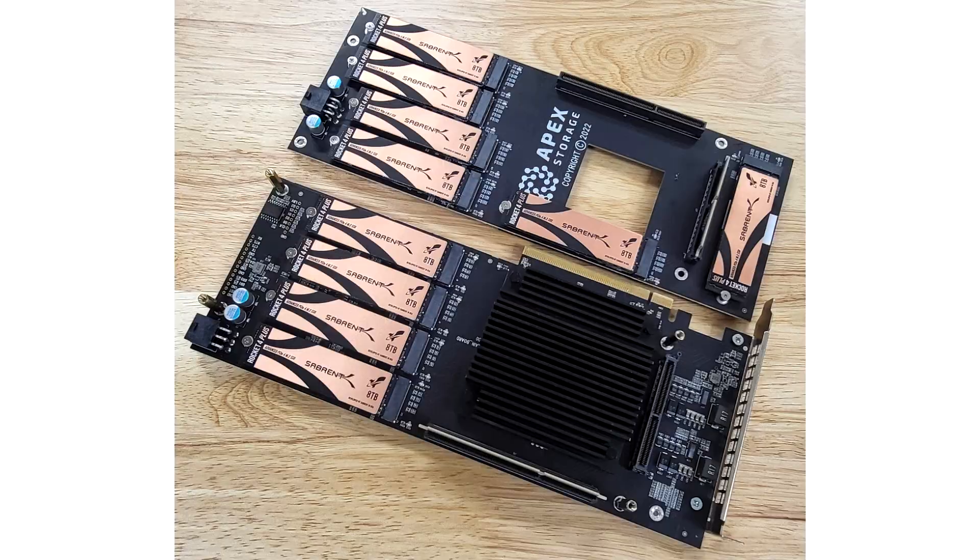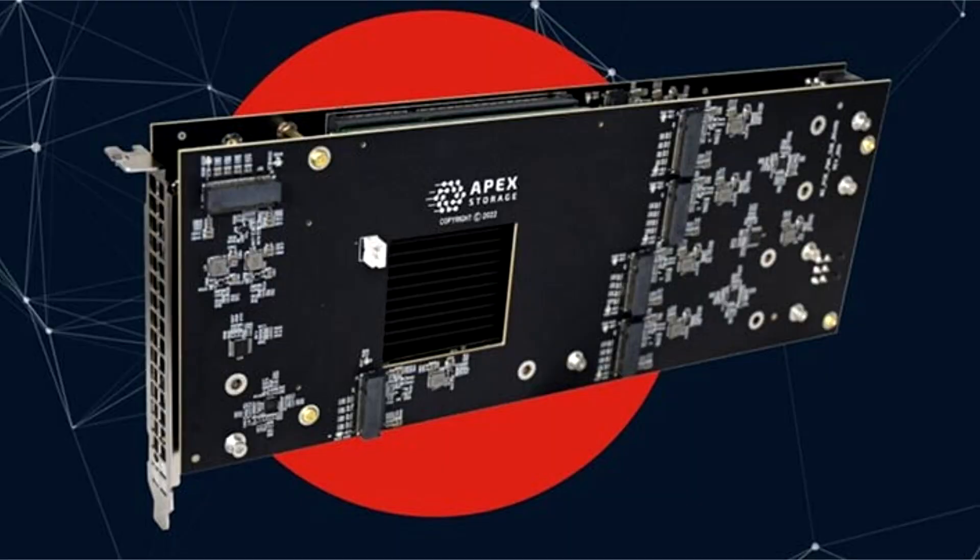Sabrent and Apex will continue to tweak and evaluate. The Destroyer is formed of already existing parts, namely Apex Solutions' own X21 NVMe mounting platform card and 21 of Sabrent's Rocket 4 Plus SSD 8TB NVMe 4.0 Gen 4 M.2 internal SSD, model SBRK-T4P-8TB.